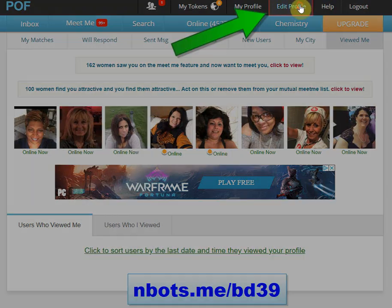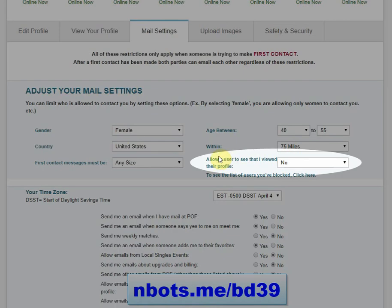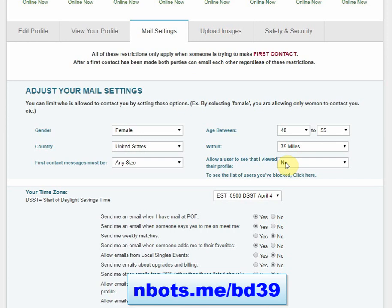To do this, click on edit profile, then mail settings, and right here you'll see 'allow a user to see that I viewed their profile' — yes or no. Some people report that this feature is not available, and there are parts of the Plenty of Fish website that say you have to be an upgraded member to access and control this feature. I'm not an upgraded member so I'm not sure why it's visible to me, but if it's not visible to you, it's very easy to fix.